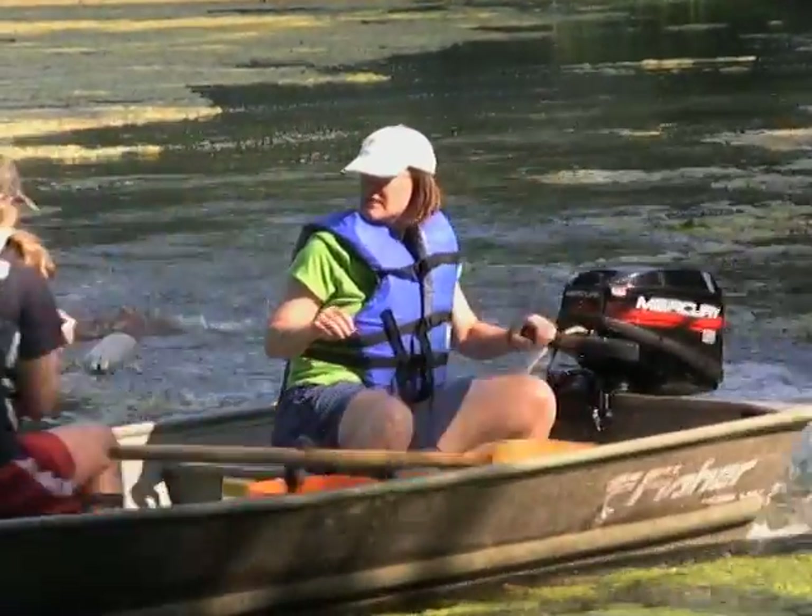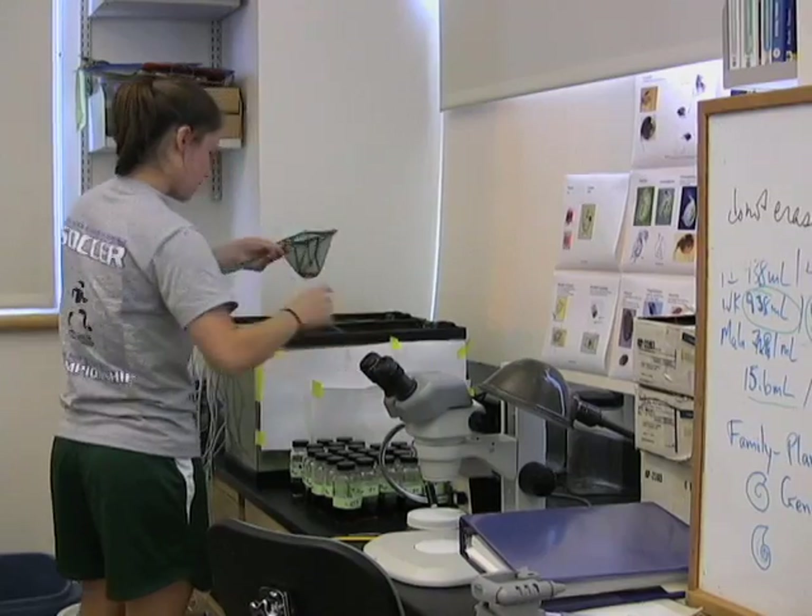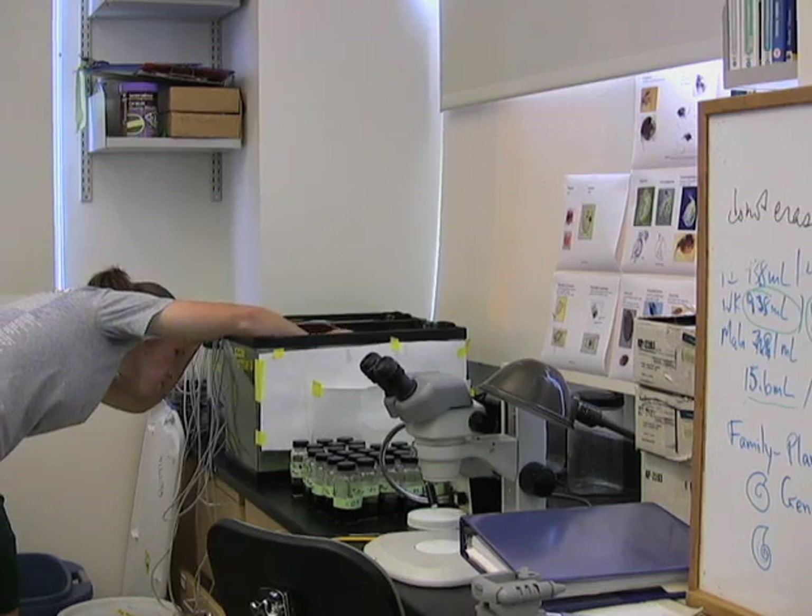I'm researching two species of fish: the bluegill and the mosquito fish. The mosquito fish are an invasive species, and I'm looking at how they impact the bluegill, which are a native species. I'm looking at the competitive behaviors between them.